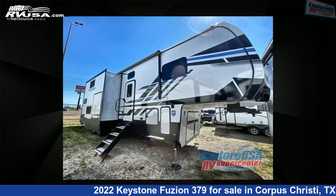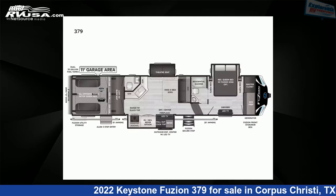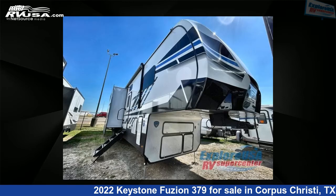This 2022 Keystone Fusion 379 is a toy hauler RV. It is located in Corpus Christi, Texas, 78409, and is offered for sale by Explore USA Corpus Christi.